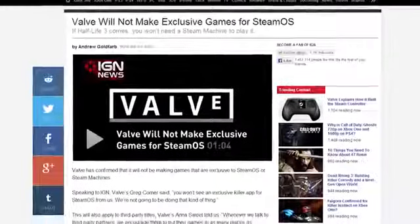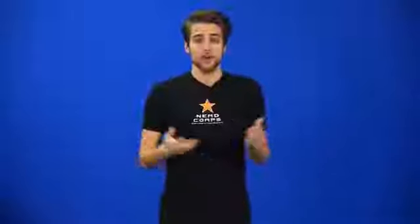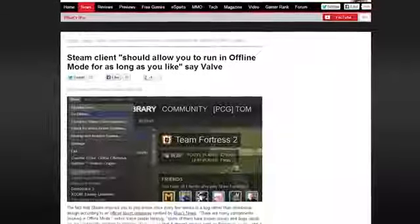To check out the press images of the box, hit the link in the description. In some other cool Steam news, Valve has announced that they're not making any SteamOS exclusive titles, because that would just be silly. They're also going to make offline mode available for as long as you want, instead of having to go online periodically. Right on, Valve.